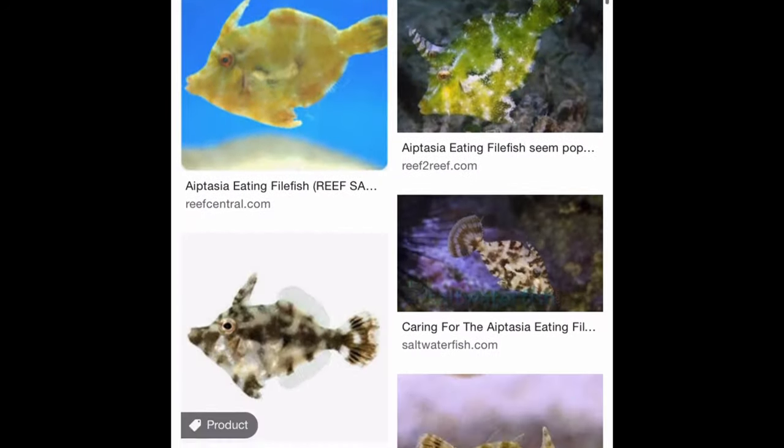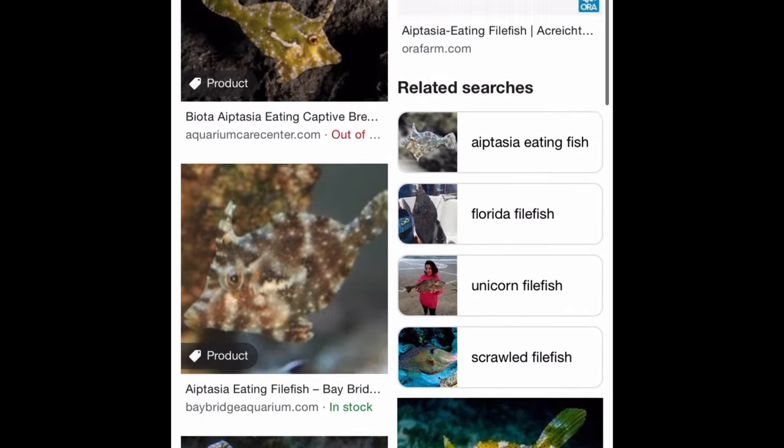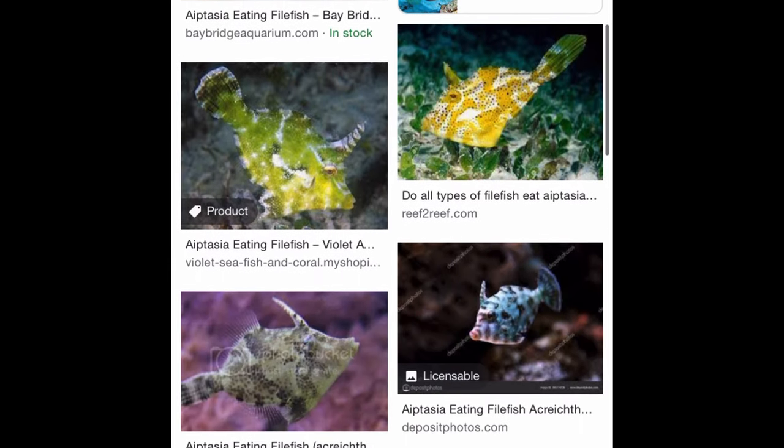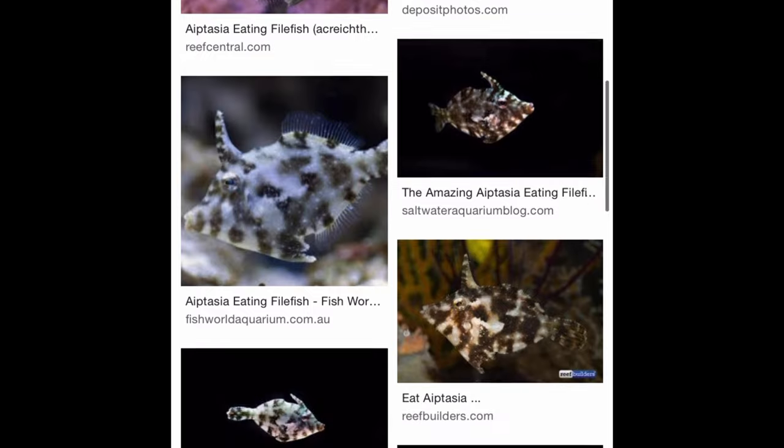And the aptasia-eating filefish — remember what we said about copperband butterflyfish? True here as well. We bought almost 30 of these last year trying to address aptasia in service accounts that we acquired, and all but one ate corals.